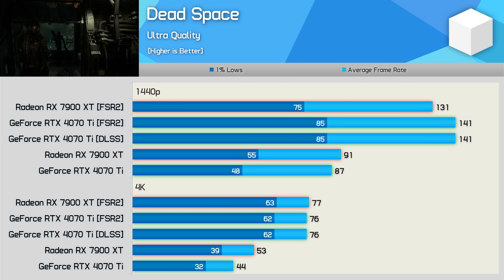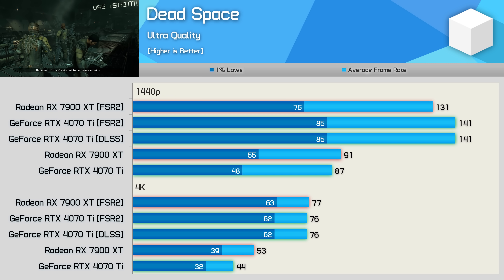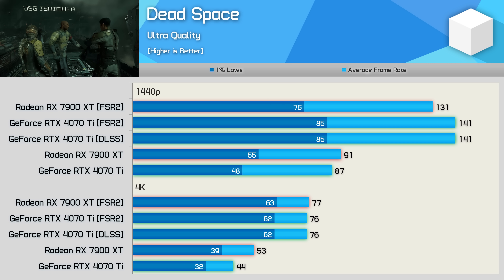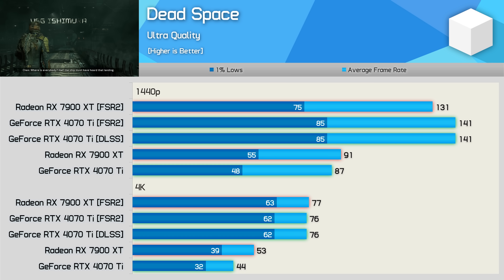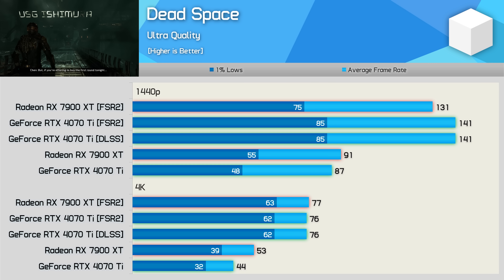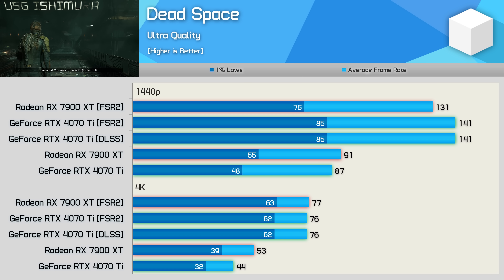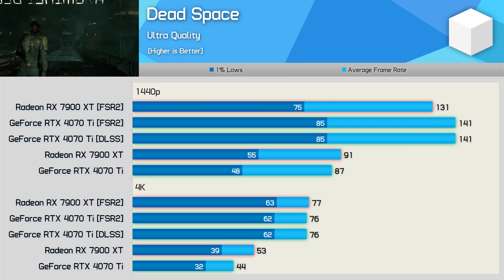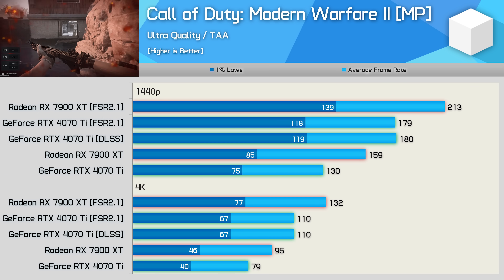First up, here's a look at DLSS quality mode versus FSR quality mode in Dead Space — I've used only quality modes for all testing in this video. As you can see, there is no frame rate performance difference between the two upscaling methods. The 4070 Ti delivered 141 fps using either technology at 1440p and 76 fps at 4K. As for scaling at 4K, the 7900 XT saw a 45% performance increase when using FSR, whereas the 4070 Ti saw a significantly more substantial 73% increase.